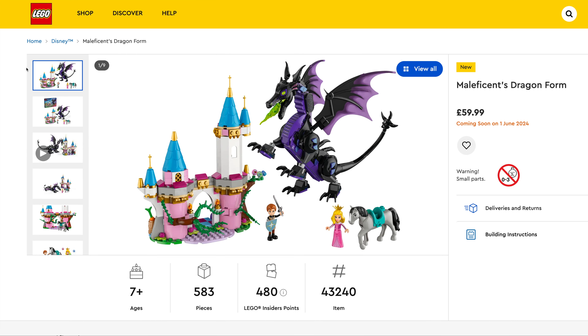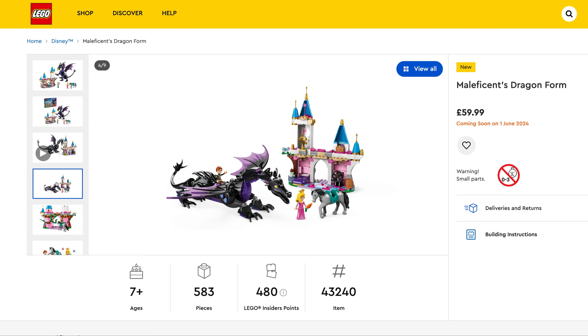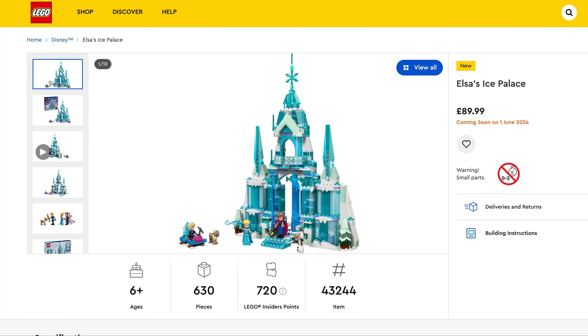Moving on to Maleficent's Dragon Form, $59.99, set number 43244, 583 pieces — again in the style of LEGO Friends. Nice colourful set this. And the final one in the Disney range is Elsa's Ice Palace, $89.99, set number 43244, 630 pieces.